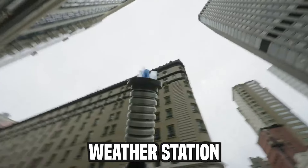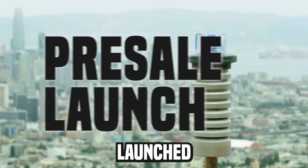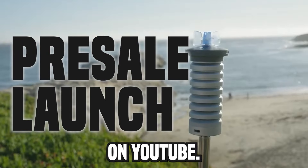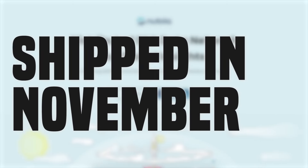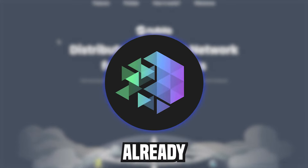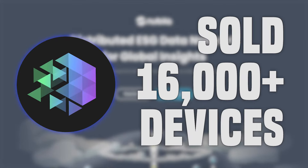This brand new D-PIN weather station miner has just launched in pre-sale and I'm one of the first people to talk about it here on YouTube. The device is shipped in November. The project is backed by IoTeX, one of the largest D-PIN blockchains, and they've already sold over 16,000 devices.